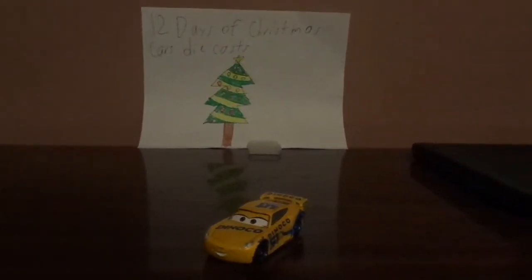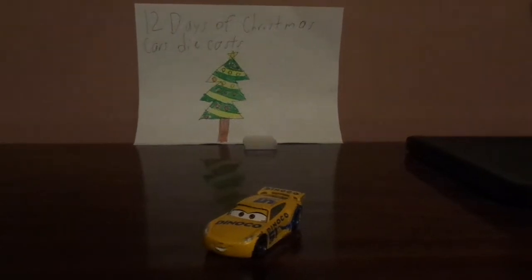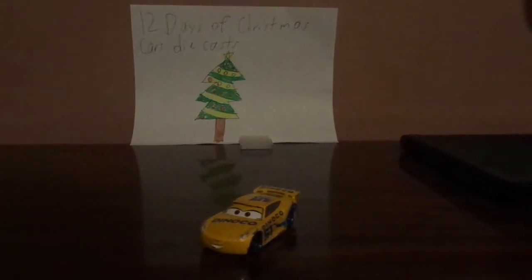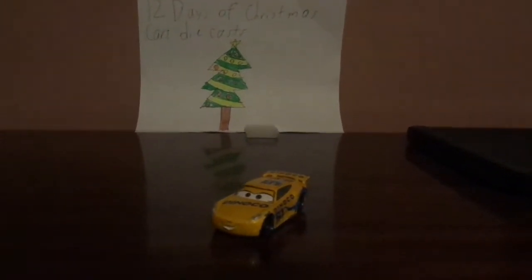Hello, everybody! What's going on today? I hope you're all simply having a wonderful Christmas time, and welcome to Day 8 of the 12 Days of Christmas Cars Diecasts. Today we're going to take a look at Dinoco Cruiser Ramirez.